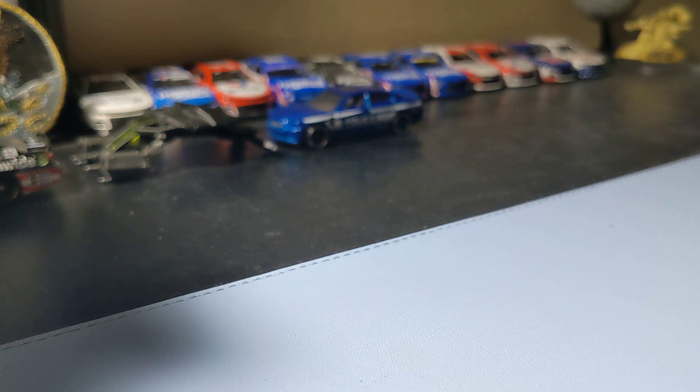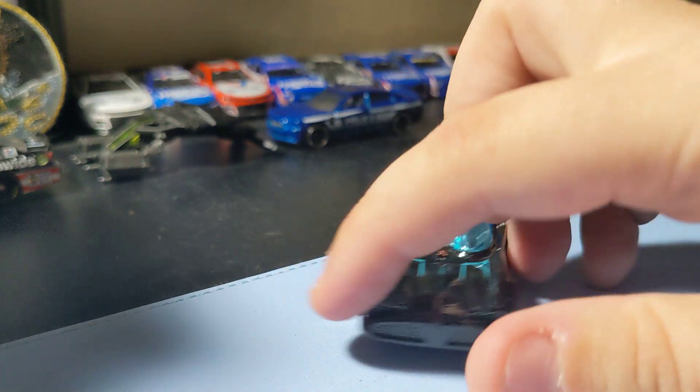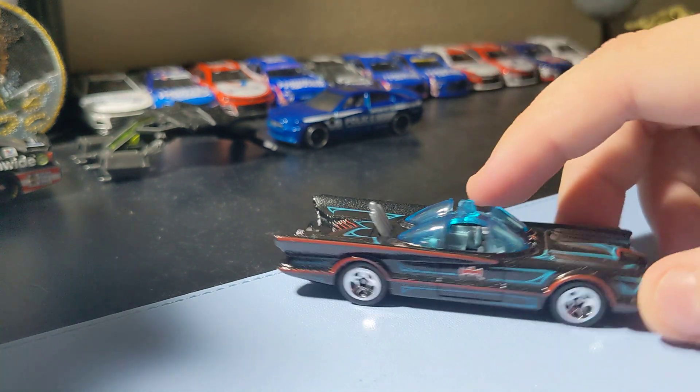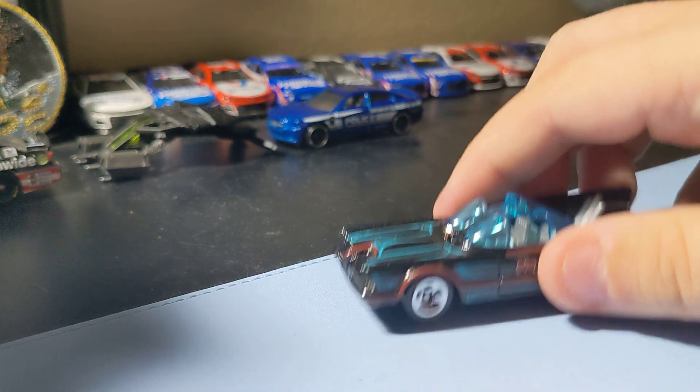Next up is the TV series Batmobile. It's cool to add one of these to the collection — this Batmobile is a pretty cool one. I'm going to add this to the collection, so that's a cool Batmobile.